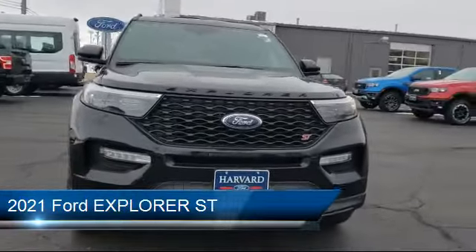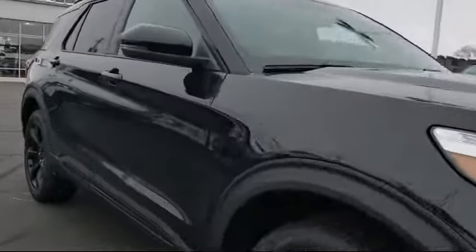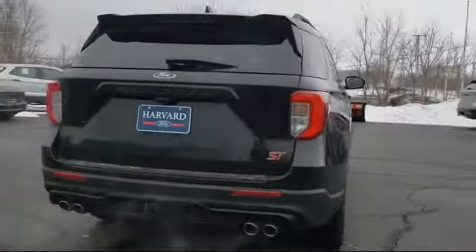It comes equipped with 4-wheel drive, leather seating, privacy glass, lane departure warning, lane keep assist, MP3 player, tow package, stability control, premium sound system, and a leather wrapped steering wheel.